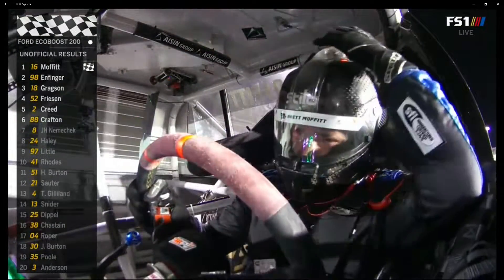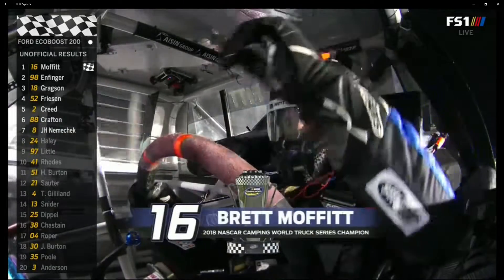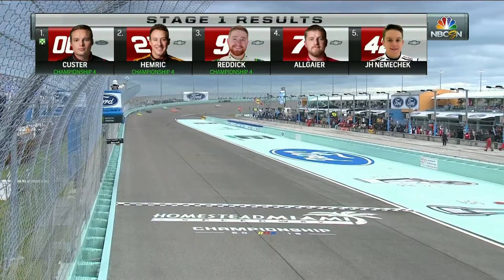Look at that smile on his face. You can see how big that smile is behind the shield there. Stage one winner, because of where he started and where he got to, is Daniel Hemric — that 21 car all the way to second.